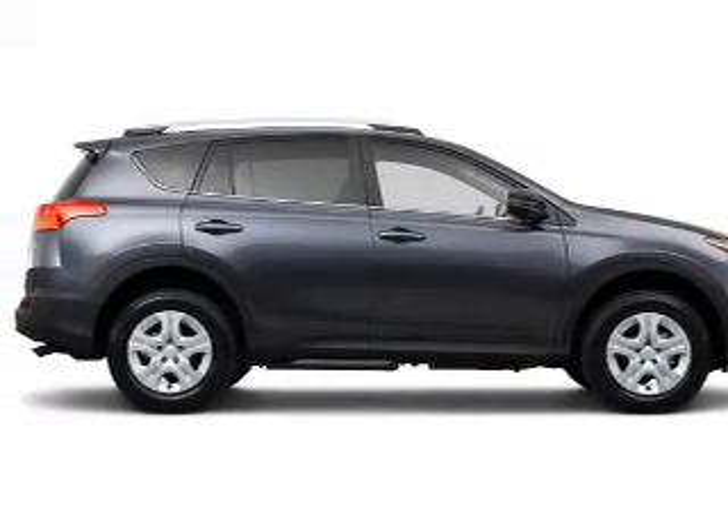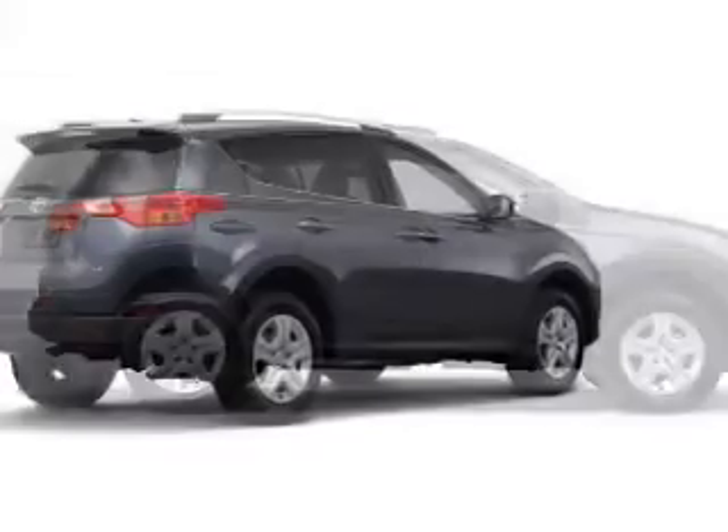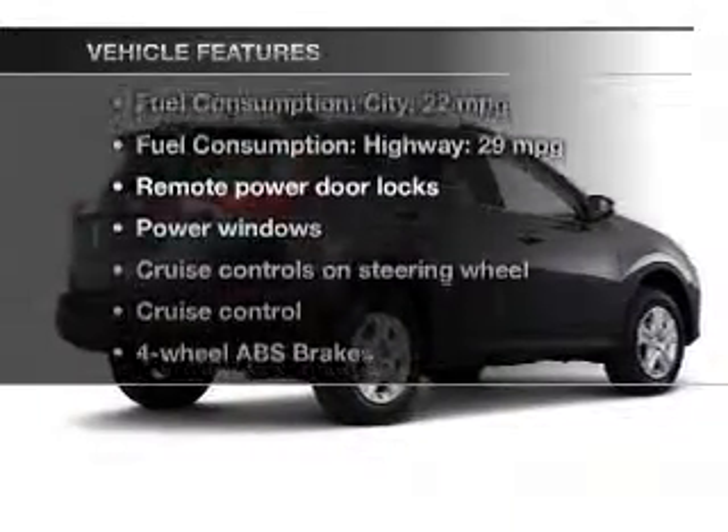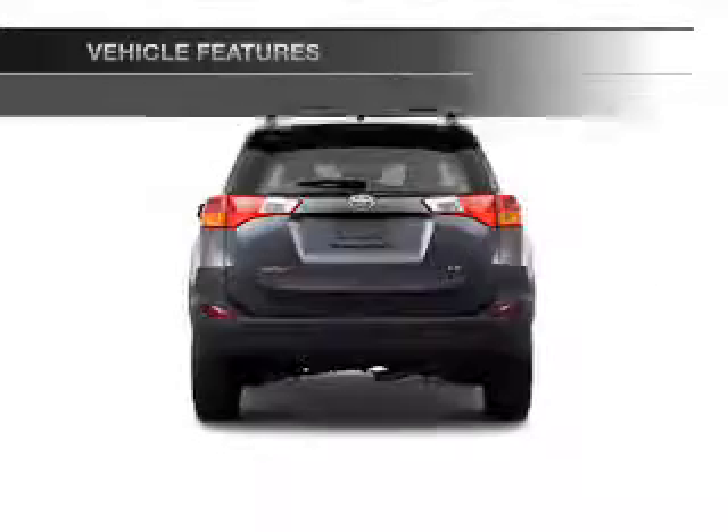Anti-lock brakes help you bring your vehicle to a safe stop. Pamper yourself with memory settings, and with these notable features you won't want to miss out on the opportunity to own this amazing ride.